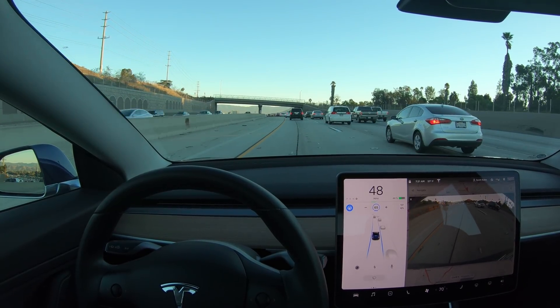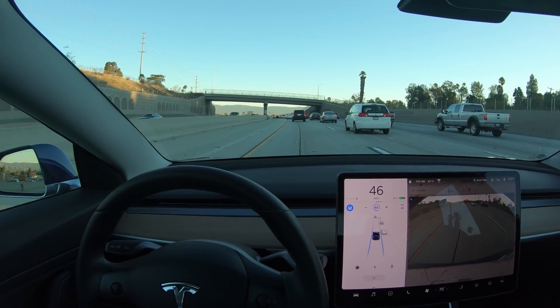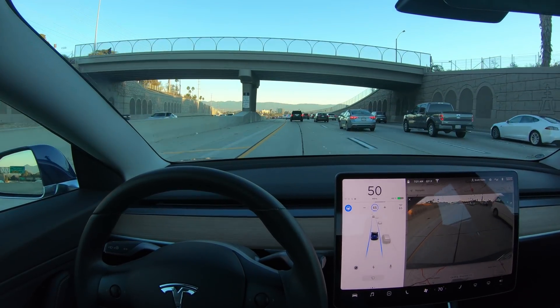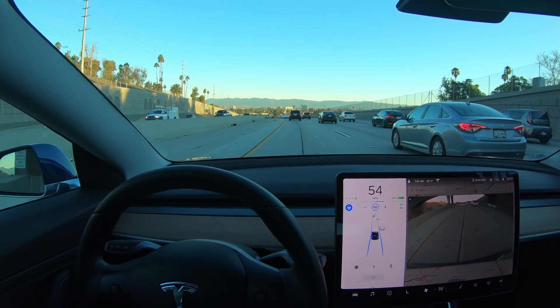Autopilot keeps getting better and better, but it's far from perfect. Here's an instance where the car was trying to do an automatic lane change, and I had to take over to avoid a collision.